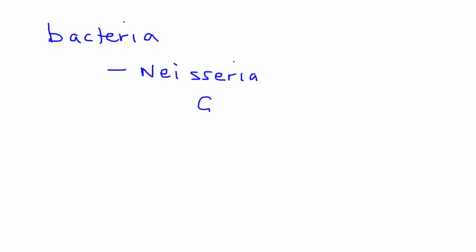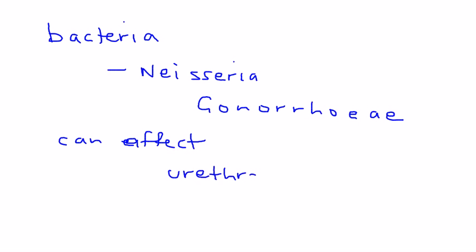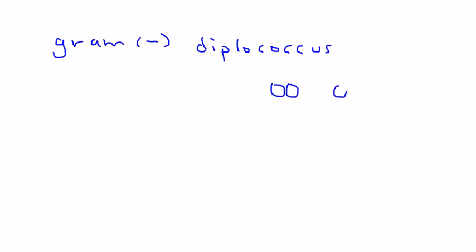Gonorrhea is a sexually transmitted disease acquired with infection by an organism known as Neisseria gonorrhea. This bacteria can affect many places, but the most common are the urethra, the cervix in women, and sometimes the eyes in a neonate. Neisseria gonorrhea is described as a gram-negative diplococcus, meaning when you look at it under a microscope it appears in pairs.